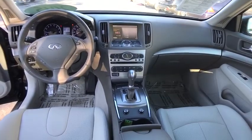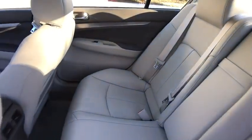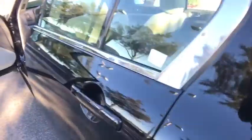Bluetooth, leather-wrapped steering wheel, power steering, adjustable steering wheel, cruise control, keyless start, aluminum wheels.